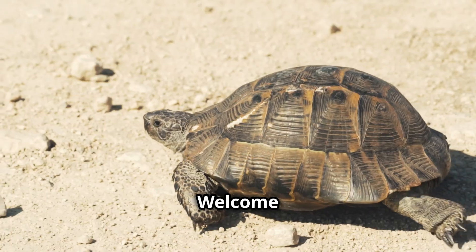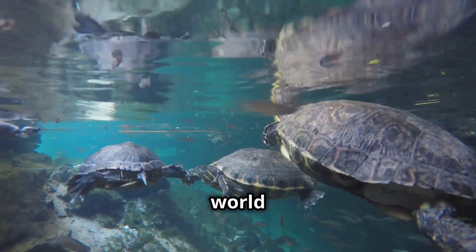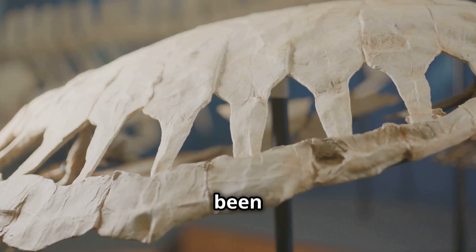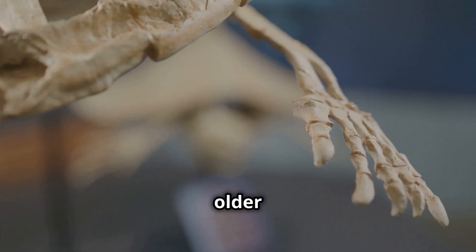Hey there kids, welcome back to Amazing Junior Science! Today we're diving into the amazing world of turtles and tortoises. Did you know that turtles and tortoises have been around for over 200 million years? That's even older than dinosaurs!